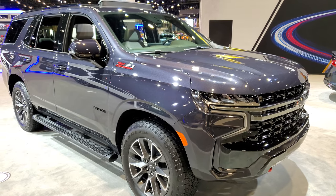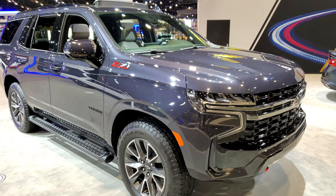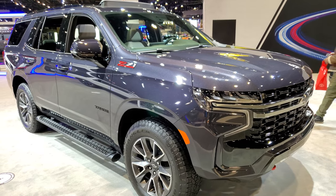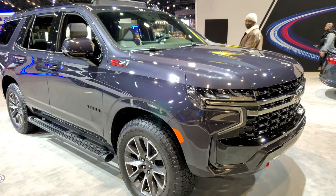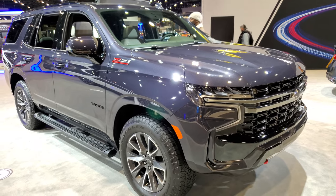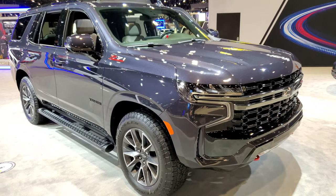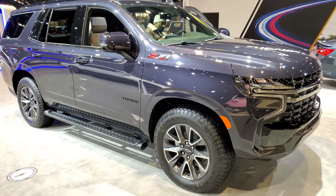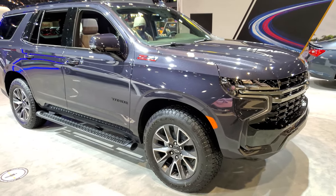Thanks again for checking out the video. In a second you will see a link to subscribe to our YouTube channel in the upper left, a link to more Tahoe videos like this one in the upper right, and a link to our latest video in the lower right. Click those, check us out — we're super excited to be showing all the new vehicles here at the auto show in Chicago, Illinois. Thanks again.